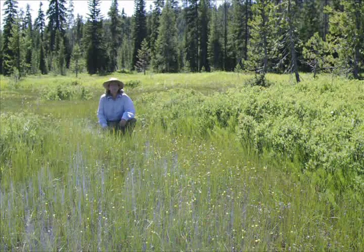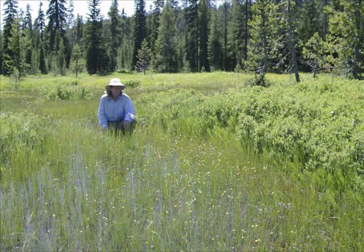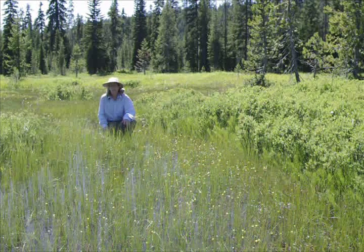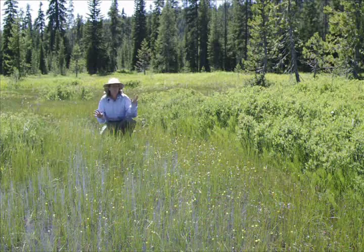Within seconds of getting here, we found Utricularia. This is Utricularia intermedia in flower. There's also Utricularia minor here. This is an amazing sight — you rarely see this much Utricularia intermedia in flower in one place.